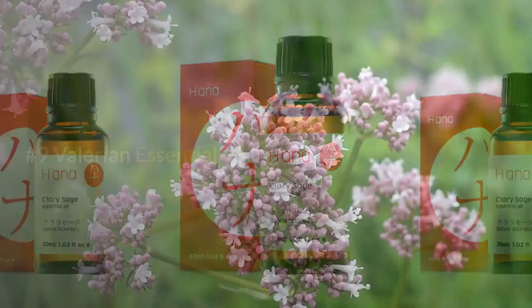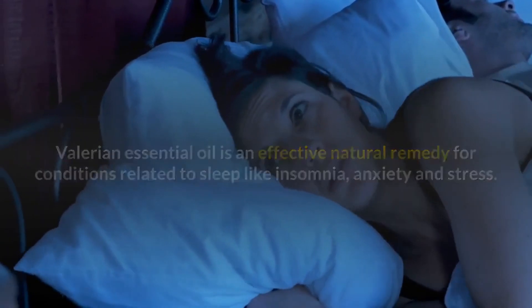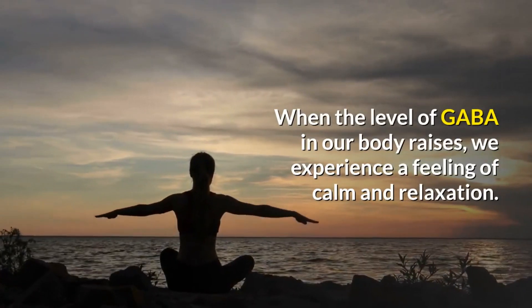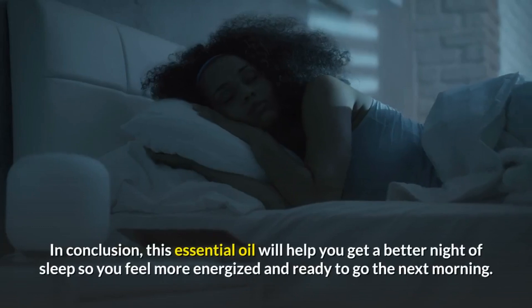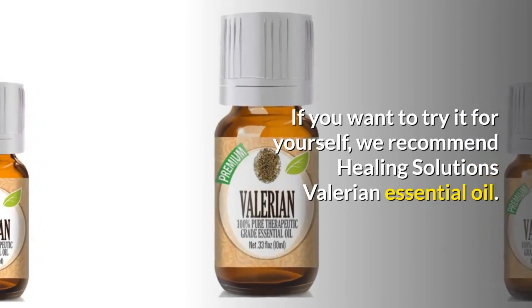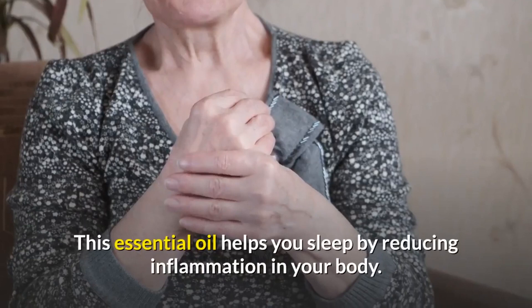Number nine: Valerian essential oil. Valerian is an effective natural remedy for conditions related to sleep, like insomnia, anxiety, and stress. This essential oil has been shown to inhibit the breakdown of gamma-aminobutyric acid (GABA), a compound that regulates nerve activity in the brain and nervous system. When GABA levels rise, we experience calm and relaxation; low levels have been linked to anxiety and poor sleep quality. We recommend Healing Solutions valerian essential oil — check the link in the description.